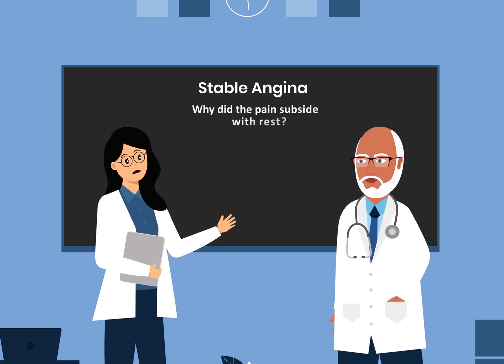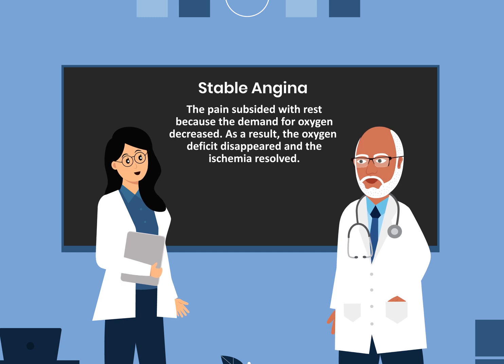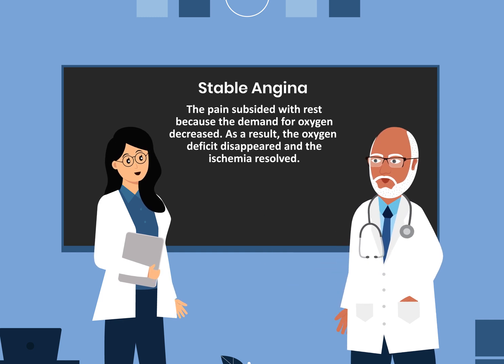Why did the pain subside with rest? The pain subsided with rest because the demand for oxygen decreased. As a result, the oxygen deficit disappeared and ischemia resolved.